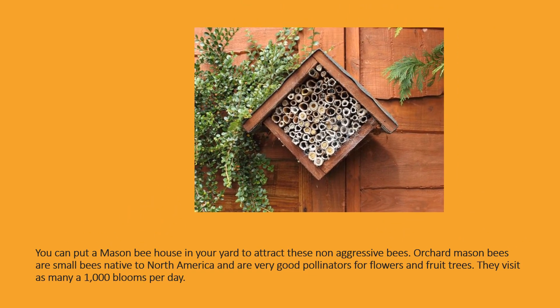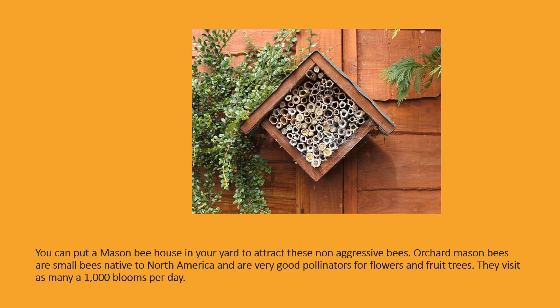You can put a mason bee house in your yard to attract these non-aggressive bees. Orchard mason bees are small bees native to North America and are very good pollinators for flowers and fruit trees. They visit as many as 1,000 blooms per day.